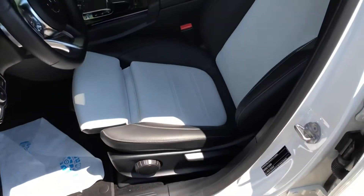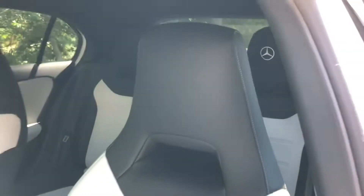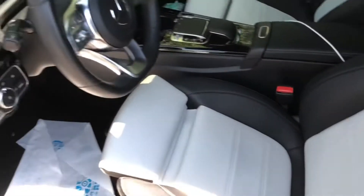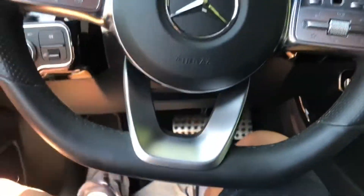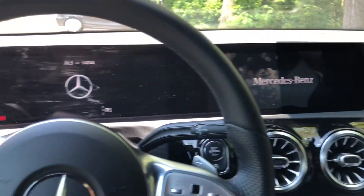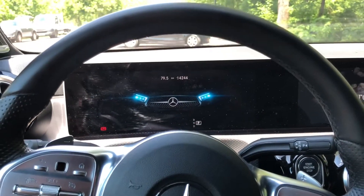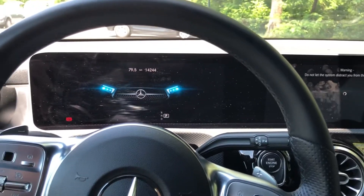Check out these beautiful bucket seats — integrated headrests — and also a beautiful two-screen dashboard. This car is a 2019 model but is also produced until 2021.